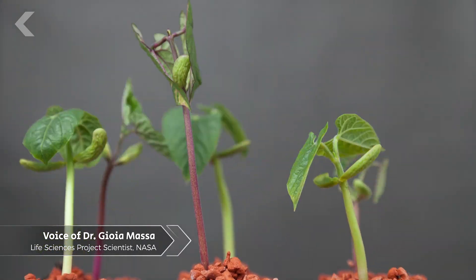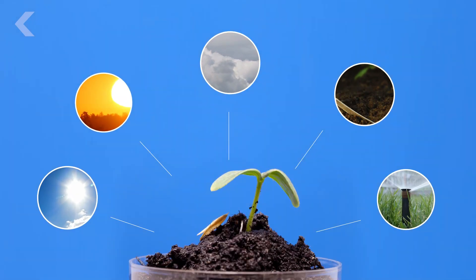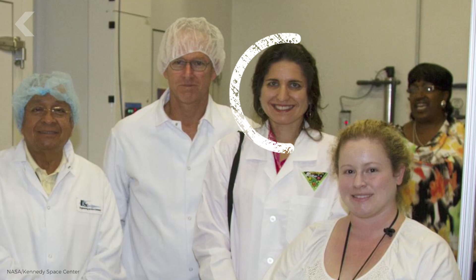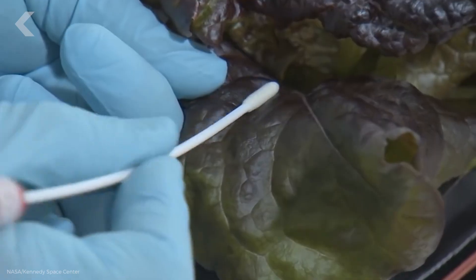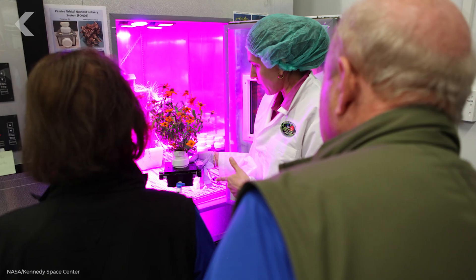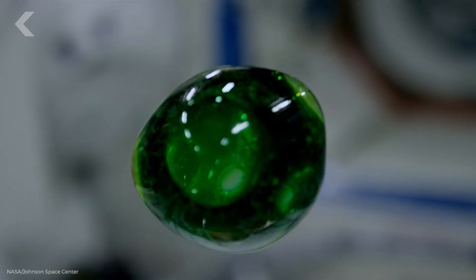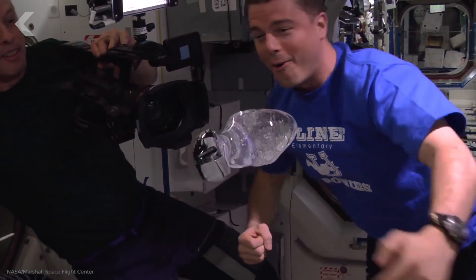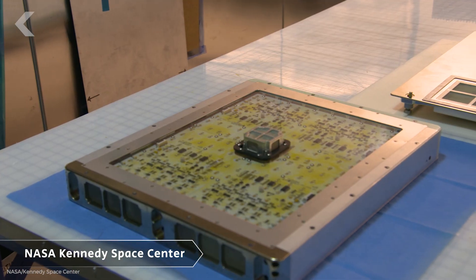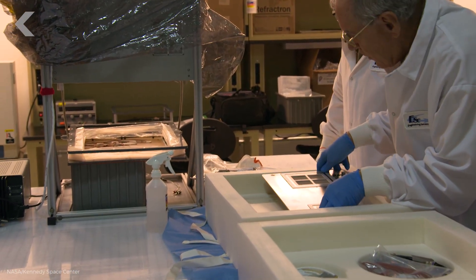In space, if you can get those environmental conditions right — the light, the temperature, the atmosphere, the nutrients, and the water — plants grow pretty well and pretty similarly as they do on Earth. That was Dr. Joya Massa, who leads the Veggie team at the Kennedy Space Center, the group responsible for tackling the challenges of growing plants in space. So far, the biggest challenge has been coming up with a way to water plants in a microgravity environment, because water behaves very differently in space.